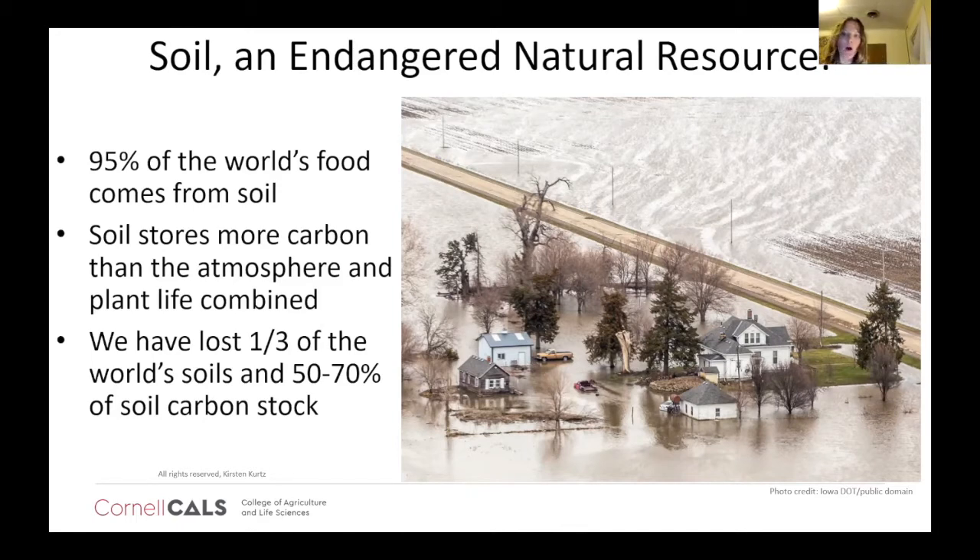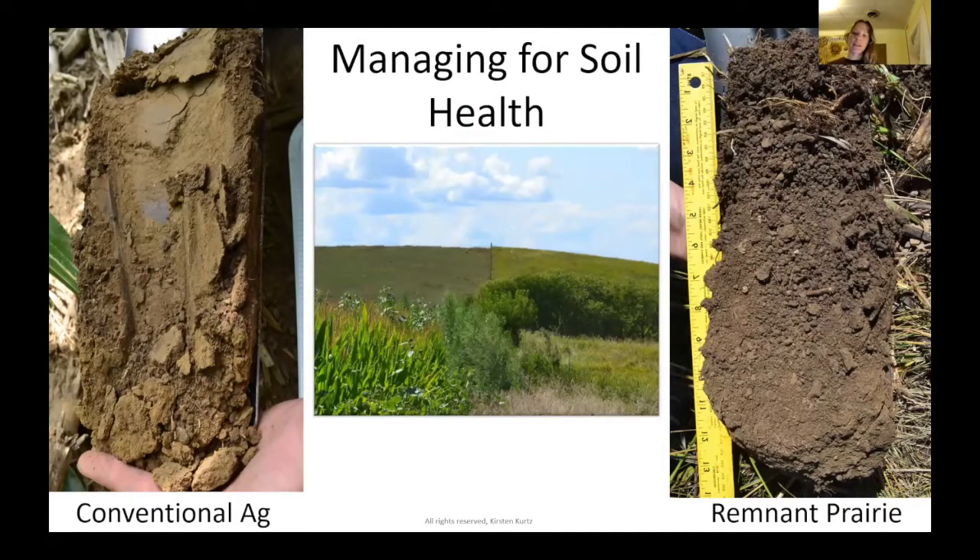I'm also a graduate student, in addition to my responsibilities managing the Cornell Soil Health Lab — a graduate student at Cornell in the Department of Natural Resources. I wanted to share one visual slide to show you what I'm talking about. On the right-hand side of the screen, this is a soil sample taken to 12 inches down. You can see those really nicely formed aggregates, those beautiful crumbs of soil. This sample was taken from a remnant prairie — extremely rare, with less than 1% remaining undisturbed in the United States.